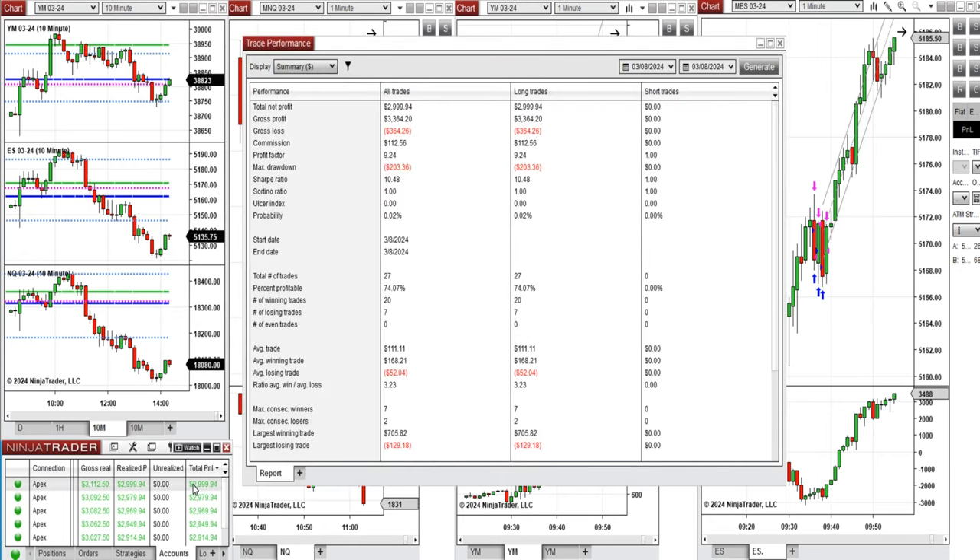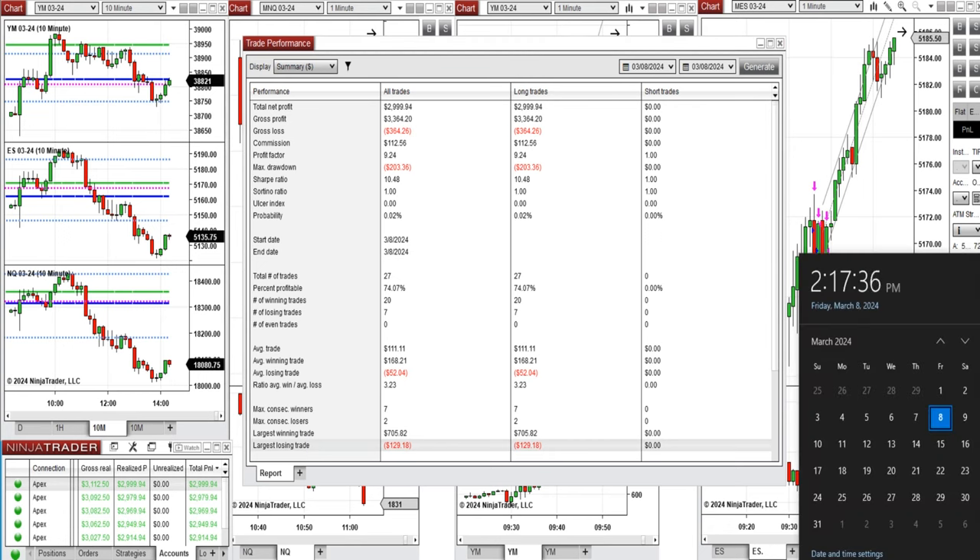You can see the performance on one of these accounts, which was positive, showing a profit factor above 9 with a 74% win rate from the long positions taken and an average win-to-loss ratio of 3. The largest winning trade was $705 and the largest losing trade was $129.